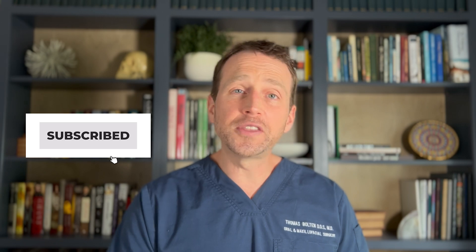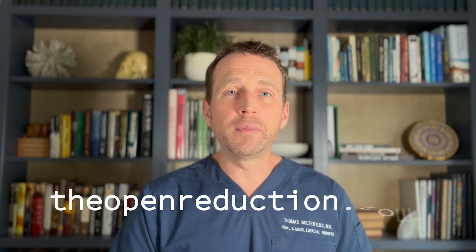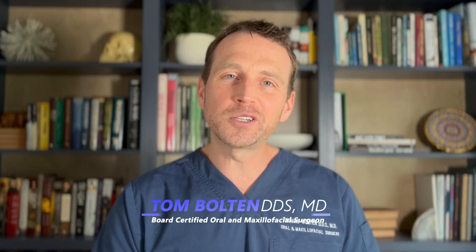Thanks so much for watching! Please click those like and subscribe buttons. Check out the channel for more interesting OMFS cases like this one. And also keep an eye on my website, theopenreduction.com, which is coming soon. I'm Dr. Tom Bolton, I'll catch you next time on The Open Reduction.